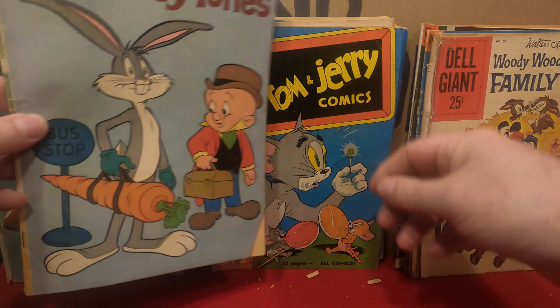Walt Disney's Comics and Stories number 204. And Walt Disney's Chip and Dale — with a bale, honk a corner off — from 1957. Number 9.